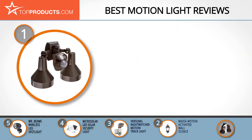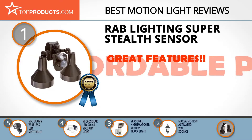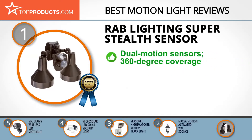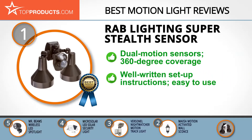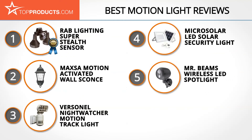Our top choice is the RAB Lighting Super Stealth Sensor, which provides a great array of features at an affordable price. RAB Lighting offers the best and most cost-efficient lights for home and business use. Its Super Stealth Sensor features dual motion sensors with an impressive coverage of up to 360 degrees, so you needn't worry about intruders. Installation, sensitivity adjustment, and use are all easy thanks to simple, well-written instructions. It's sturdy, weather resistant, and versatile, though it isn't recommended to install it over 15 feet high.